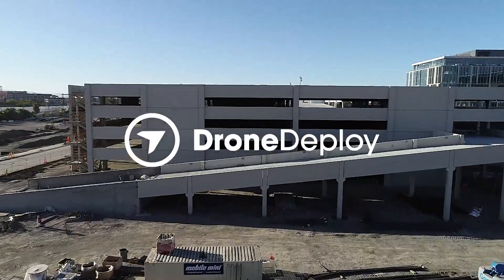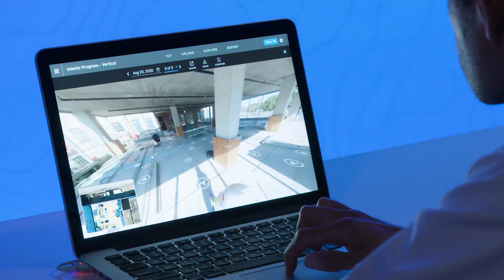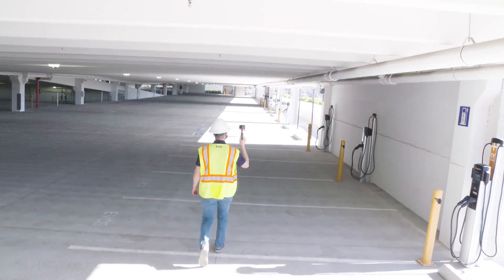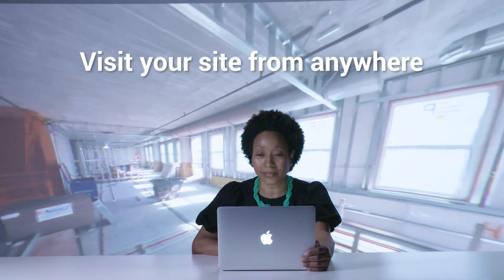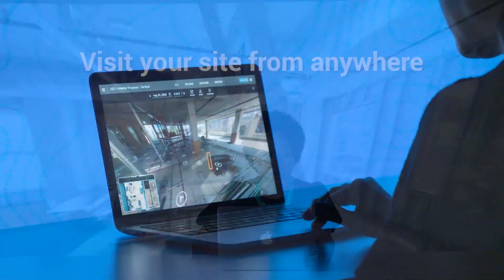By bringing full site documentation into one solution, DroneDeploy enables you to capture interior and exterior data from any 360 camera. Allow your team to take a 360 tour of any location to inspect, monitor, and validate site progress, no matter where they are in the world.